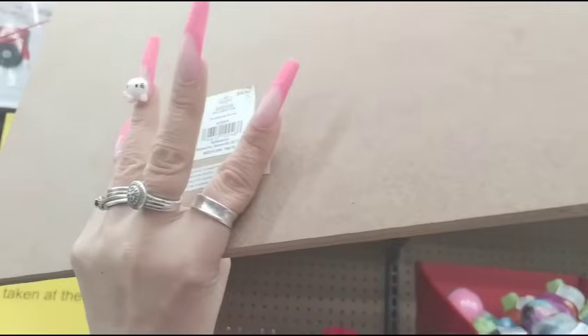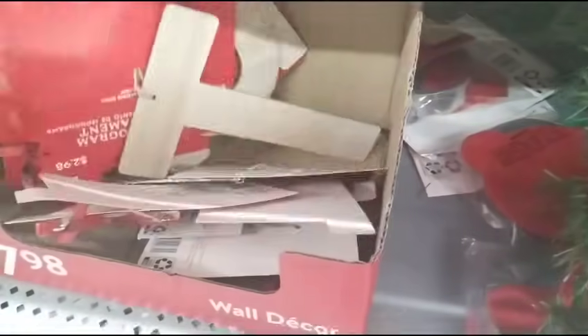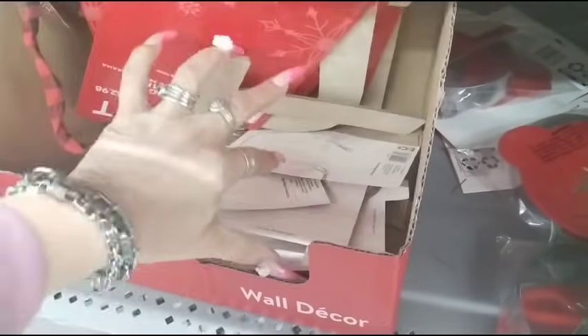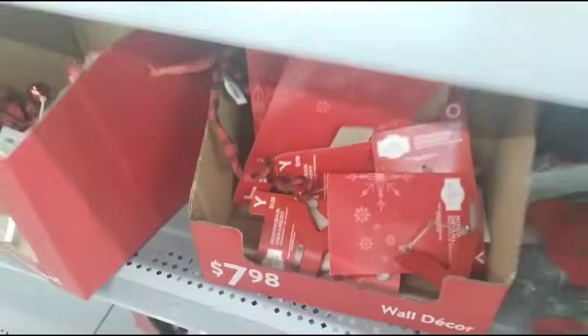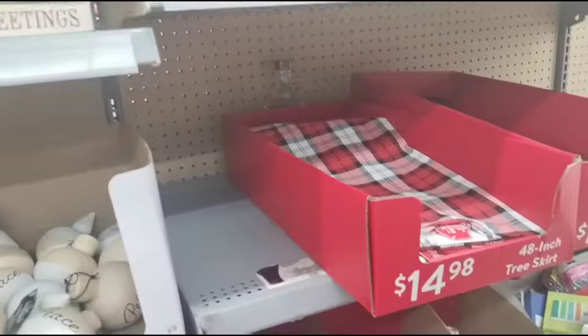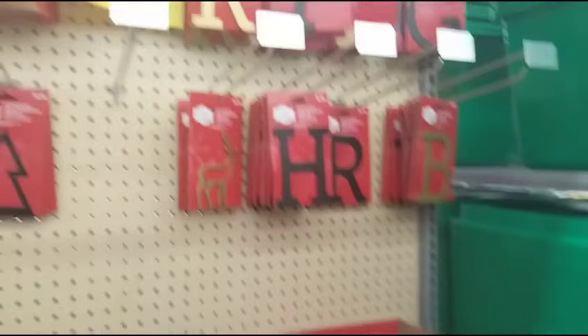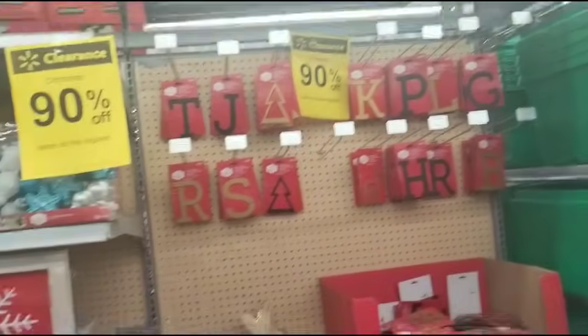Meet Me Under the Mistletoe — that is now going to be $1.50, so that's a really good deal. They also have the letter T monograms, those are also 90% off. A lot of the monogram stuff is 90% off — it's all 90% off.